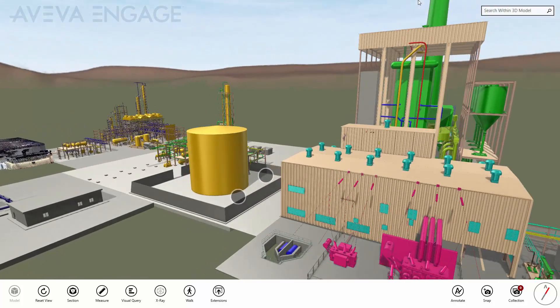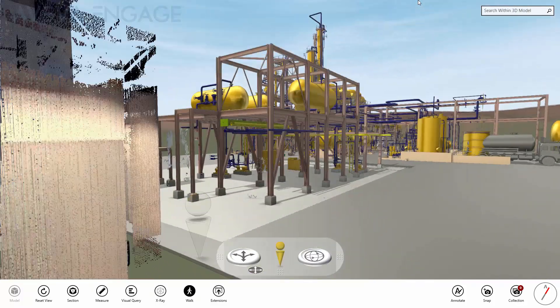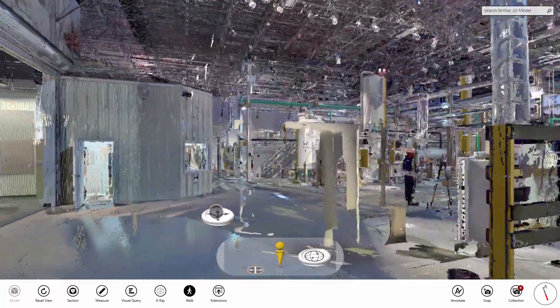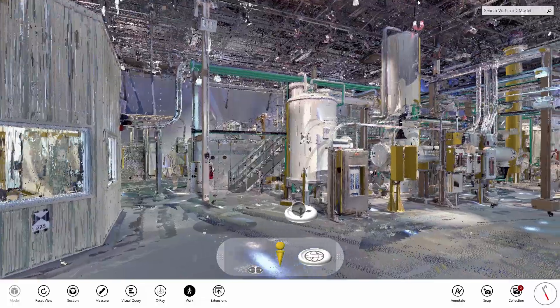In this example, we are using Aviva Engage to access information for an operating asset. In this case, not all the asset has been modelled in the design tool — some areas have been captured using laser scanning techniques. Aviva Engage is able to combine the laser model with the design model to create an as-operating digital representation of the physical asset.